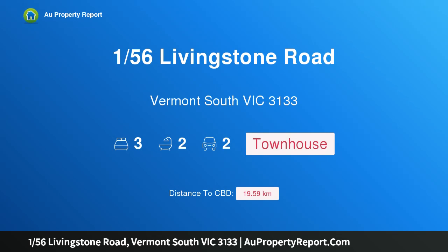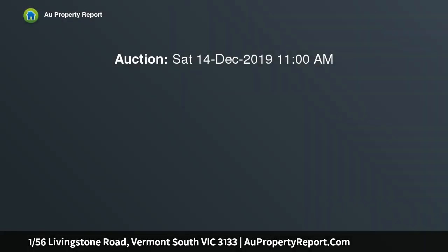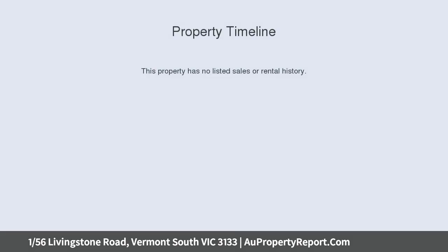I'm glad to introduce property 156 Livingston Road, Vermont South, Victoria 3133. Auction at 11:00 AM this Saturday. This stylishly modern three-bedroom, two-and-a-half-bathroom townhouse is sure to impress, located close to Vermont South Shopping Centre, Livingston Primary School, and local parks.